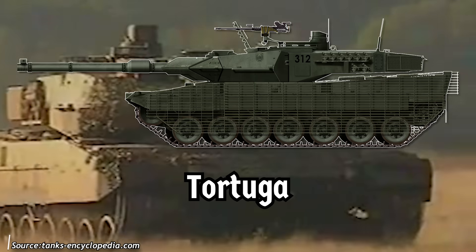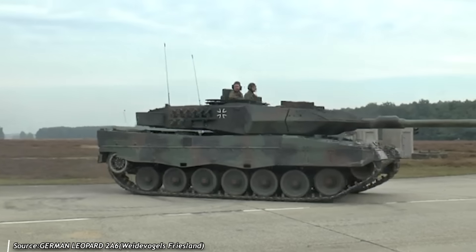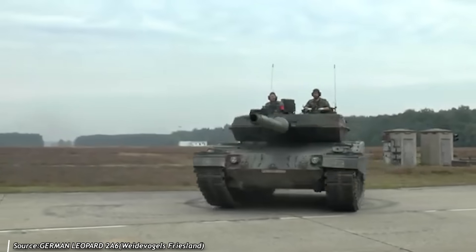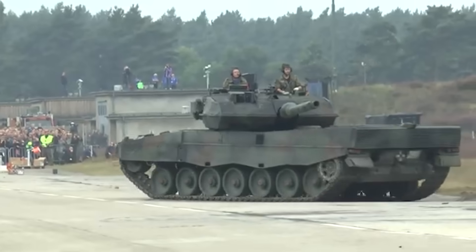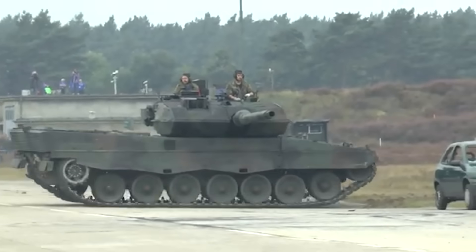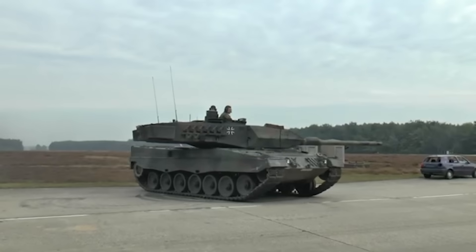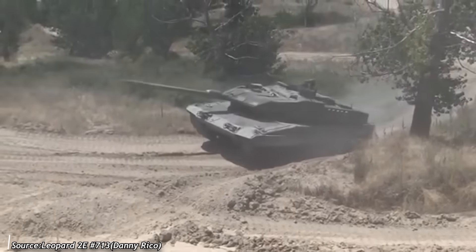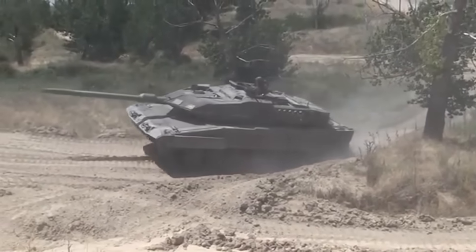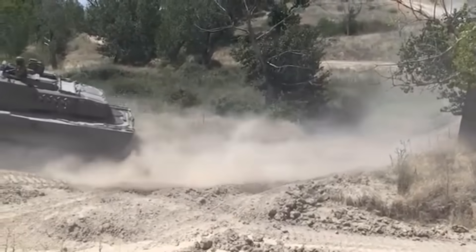Today's video focuses on this latter approach, specifically examining Spain's Tortuga project. This initiative aimed to modernize the Leopardo 2E — Spain's variant of the German Leopard 2A6. After years of service without major upgrades, signs of obsolescence began to surface. Although the Tortuga project was ultimately not adopted, its research and technological advancements will play a crucial role in the future development of the Leopardo 2E M2 Plus.